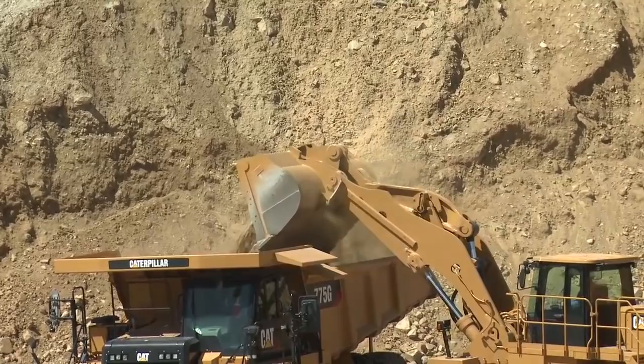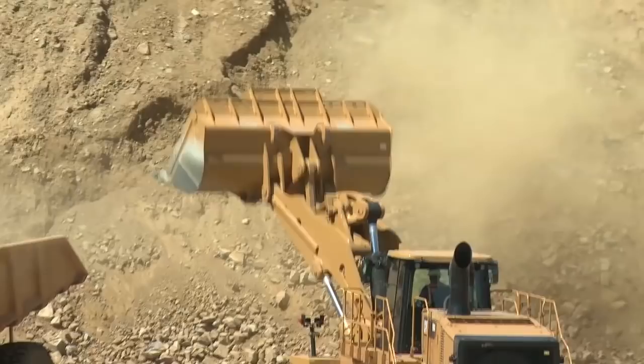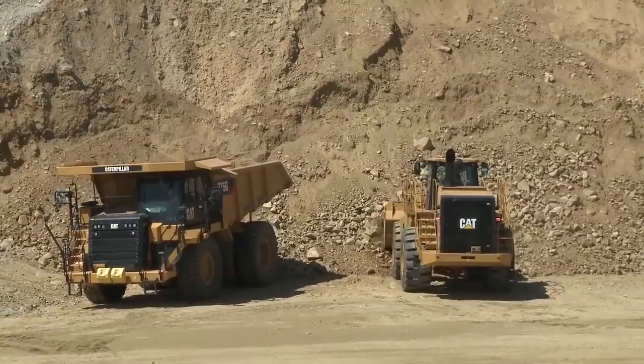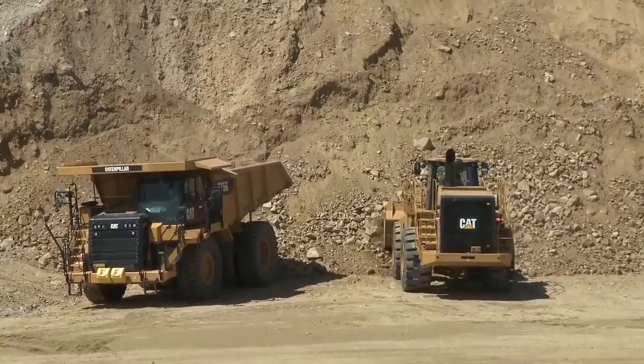Putting a load in the 775 — 70 ton, 55.5-yard body. There are three trucks smaller than this. At the end of this demo I'm going to tell you to get your cameras or smartphones out and turn on your video camera, because it isn't very often that we're able to show you almost a complete lineup of Caterpillar trucks, but we're going to be really close today.